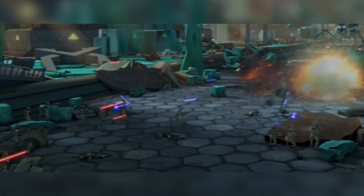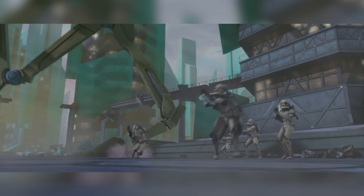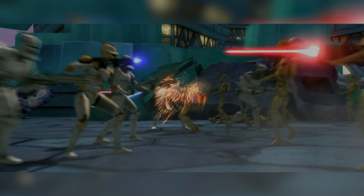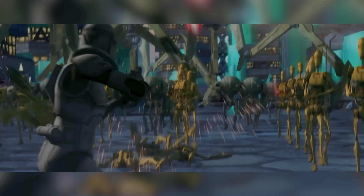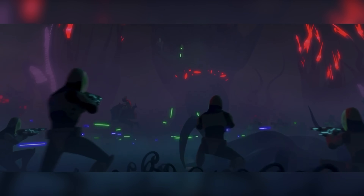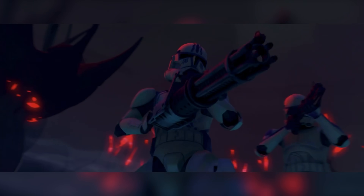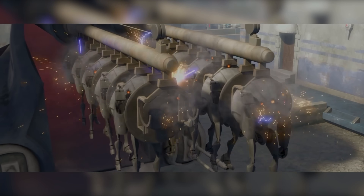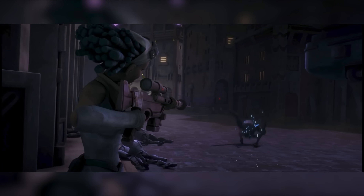Then came the blue bolts, and that changed everything. Republic troops fired blue during the Clone Wars — that wasn't style. Ionized gas hit droids harder, frying circuits before they could even raise a blaster. These weren't just pretty colors; they were battlefield decisions. Each one told you who had money, who had tech, and who was desperate. Later, when the Resistance rose, they fired blue too — not because it was better, but because it was leftover, hand-me-down gas from the previous generation. Blue marked the old fight.